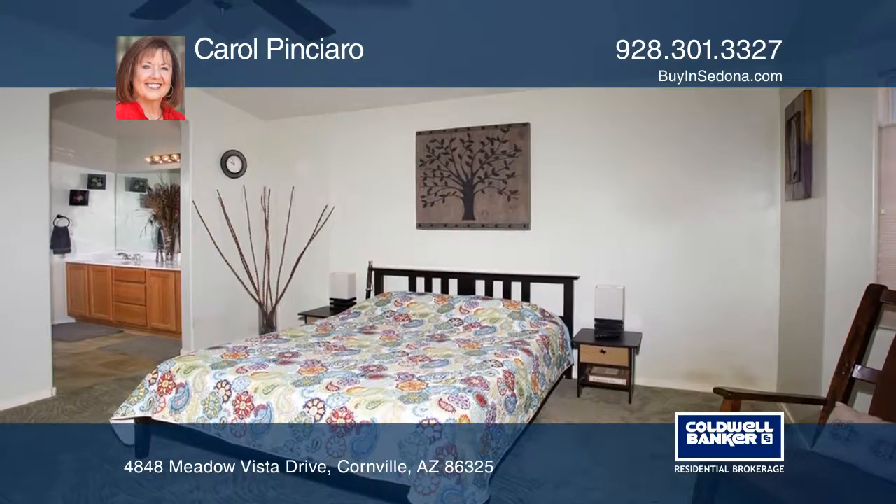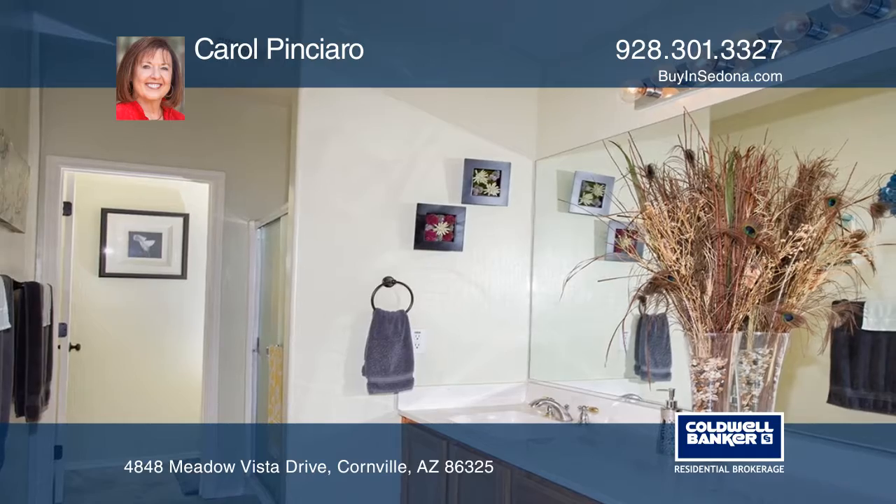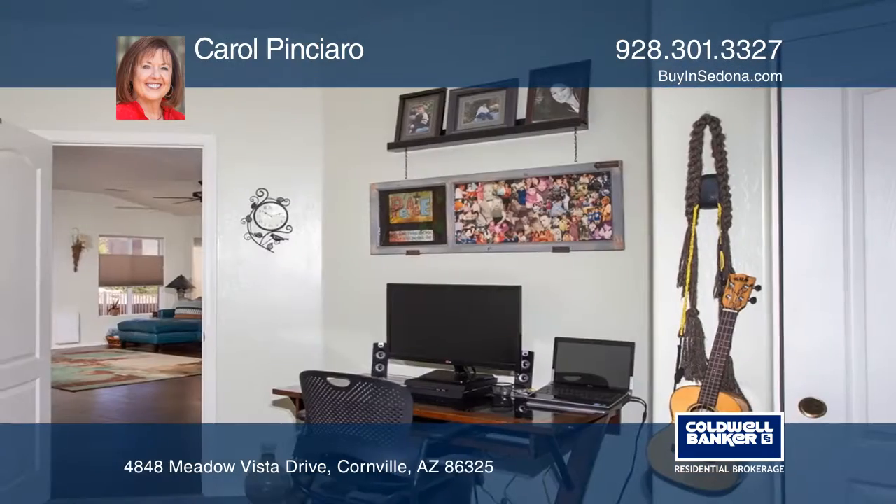The master has new carpeting, a bay window, an upgraded ceiling fan, walk-in closet, and an ensuite bath. Signature Verde Santa Fe.